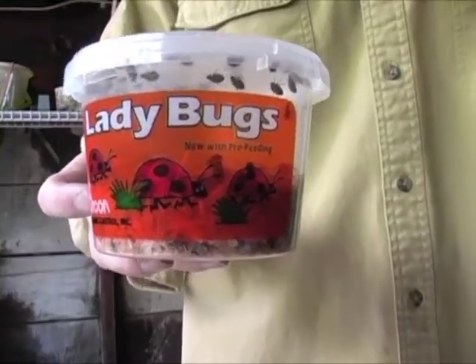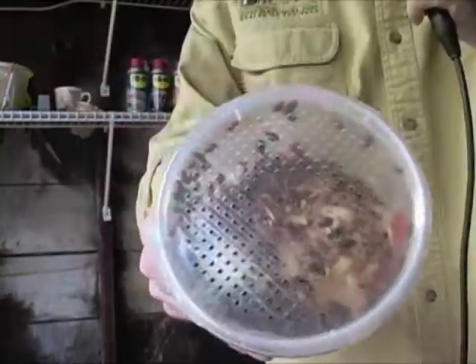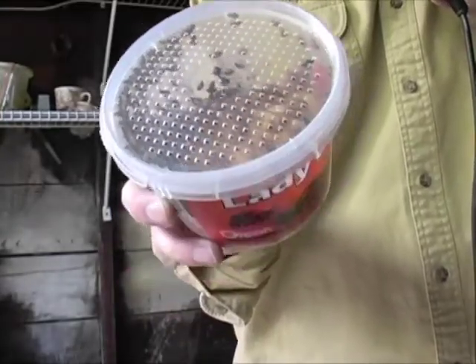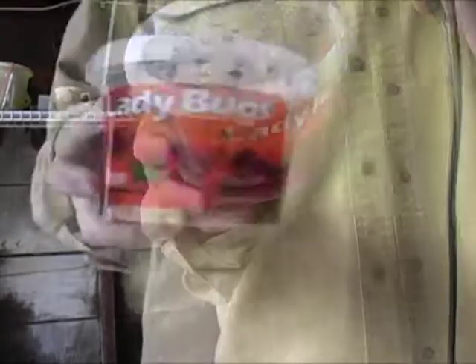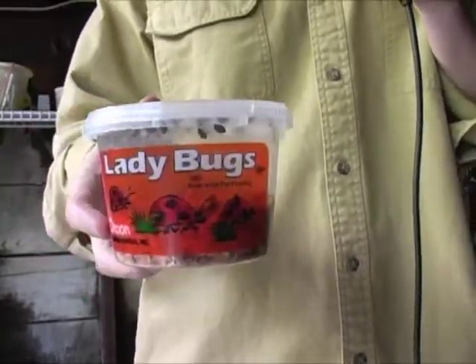From Orcon, or organic control, comes this jar of ladybugs. Can you see them crawling around in there? Quite a few of them. Each one of these ladybugs can devour up to 50 garden pests per day. They can live in this container for about two to four weeks, and it costs about eight to ten dollars.